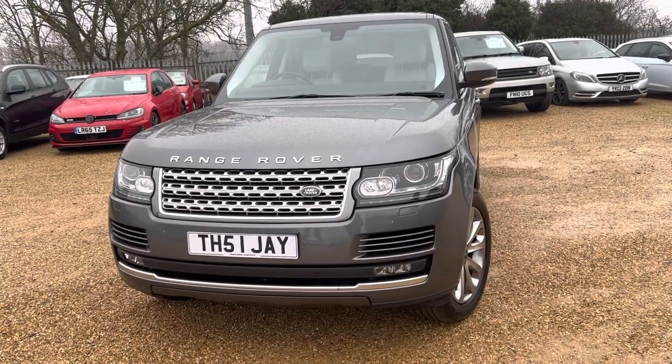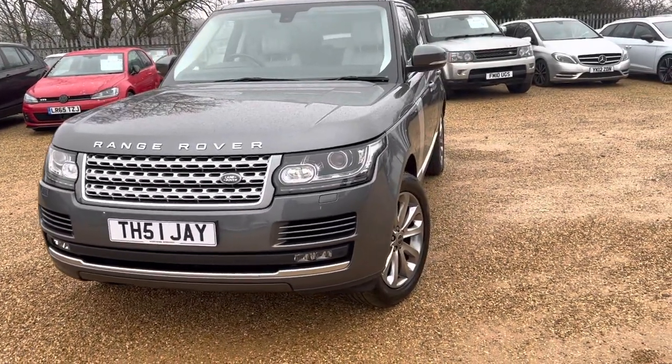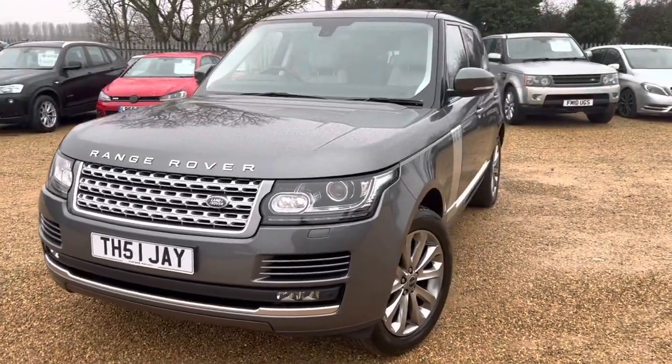Welcome to CarFirm. This is our stunning 2013 Range Rover Vogue.